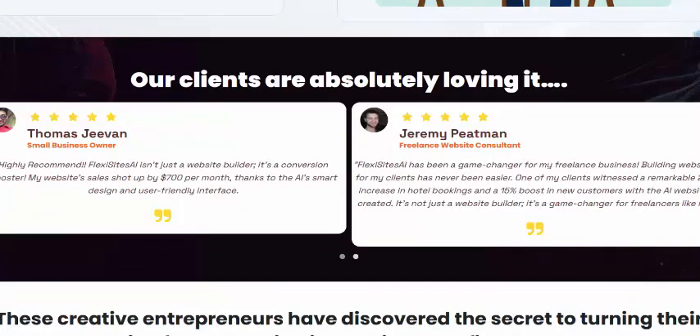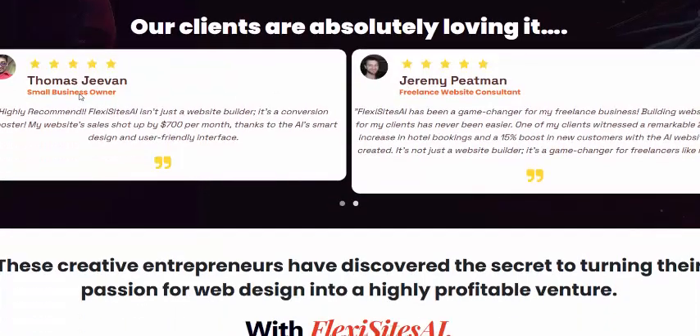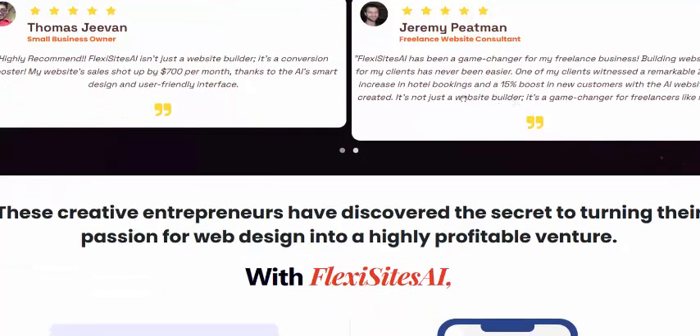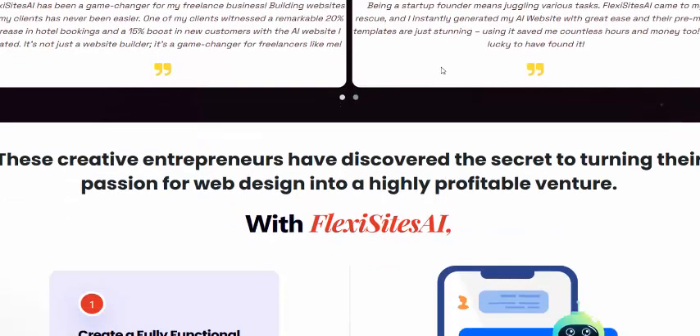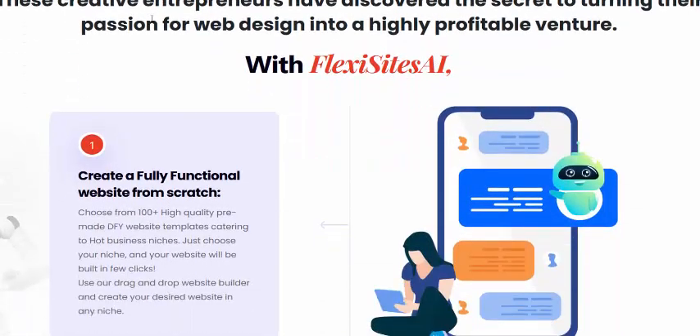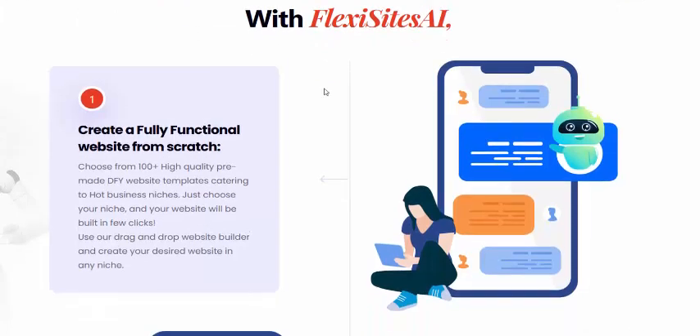Our clients are absolutely loving it. Customer reviews include Jarvan, a small business owner, and a freelancer. Also John Terry, a firefighter, who is a creative entrepreneur who discovered the secret to turning web design into a highly profitable venture using Fix Sites AI.